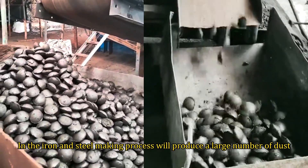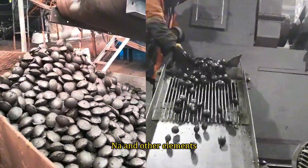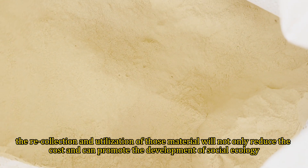In the iron and steel making process, a large number of dust is produced. They are rich in Fe, C, Zn, K, Na and other elements. The recollection and utilization of those materials will not only reduce the cost but can also promote the development of social ecology.